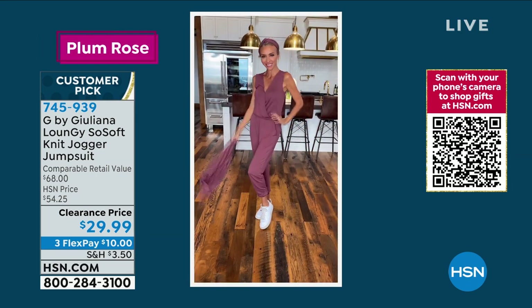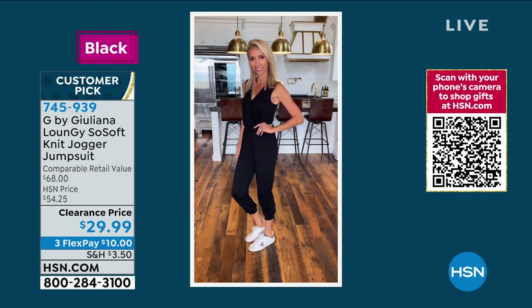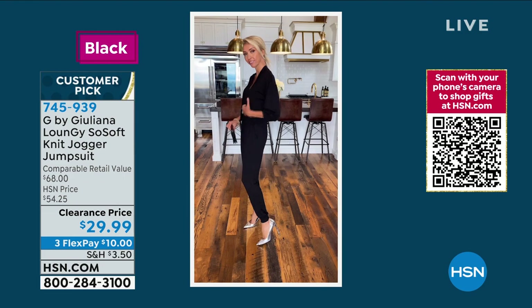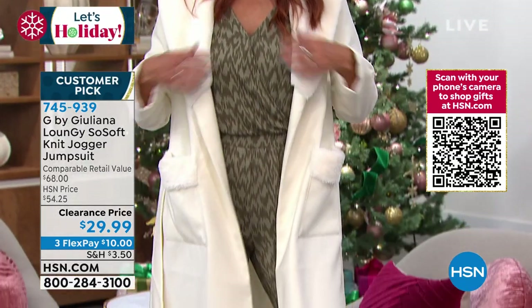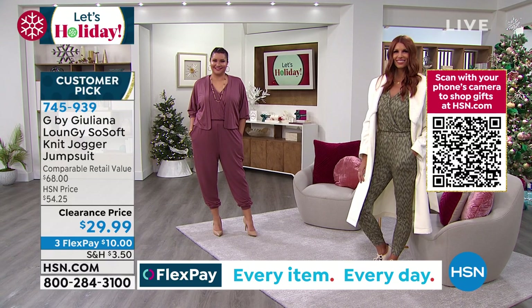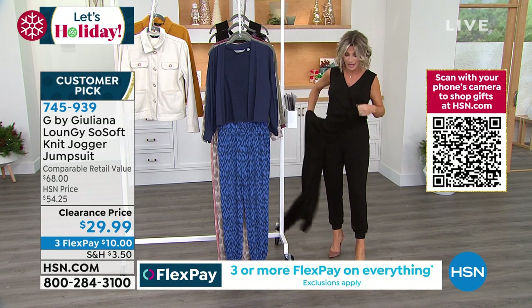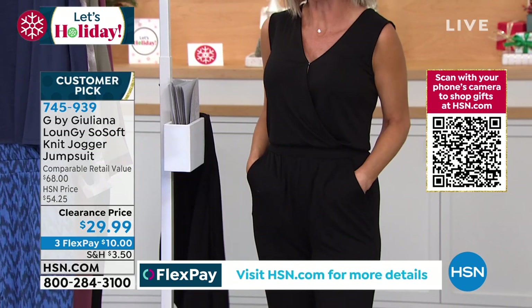If you've ever shied away from jumpsuits because they go in inappropriate areas, or you can't get the zipper done, or you can't use the ladies room — this is a whole new way of looking at a loungy jumpsuit that you can really dress up. It's soft, it's $10. Get the jacket so you can do the whole look that Annette's doing. We've never been able to do it at this price. Without the jacket you can see the great shape it has — the pockets are right there toward the front.